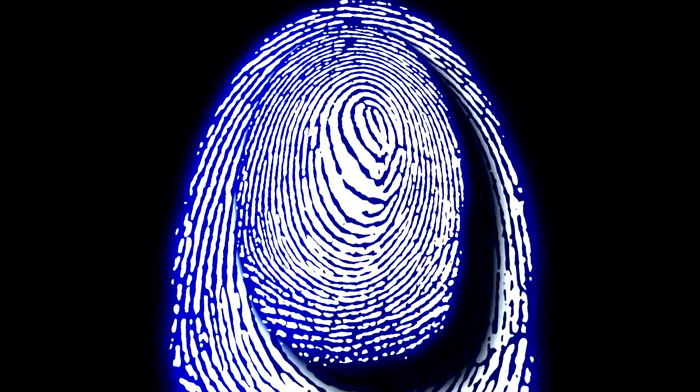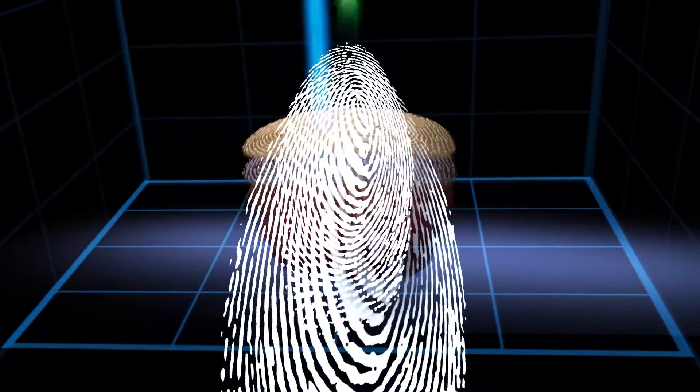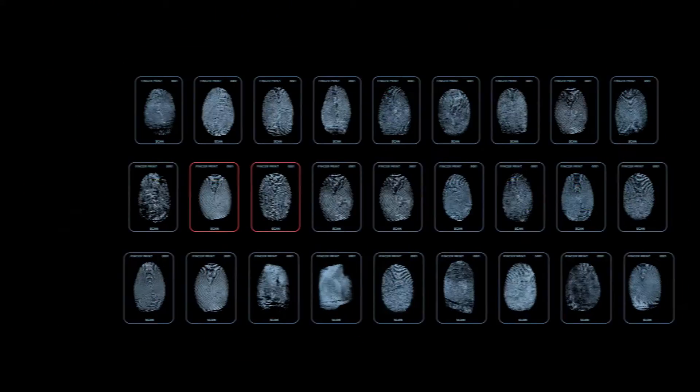One of the promises of biometric technology, especially biometric technology that has strong liveness detection, is that it really can go a long way to preventing identity theft and identity fraud on a worldwide basis. Imagine what the world would be like if identity theft and identity fraud didn't exist.